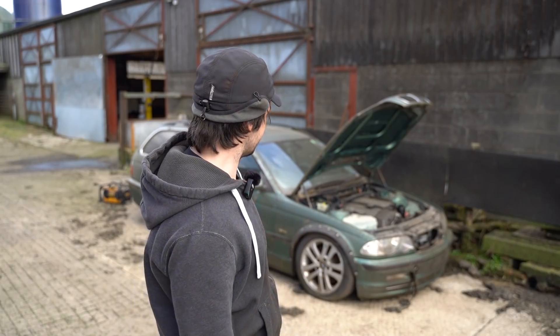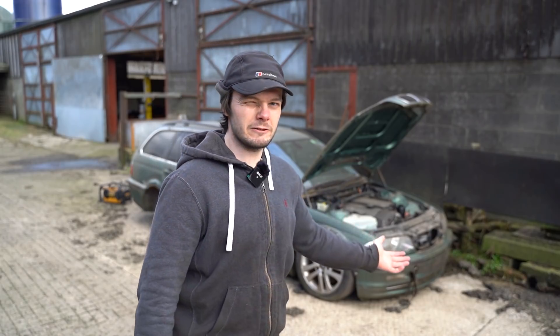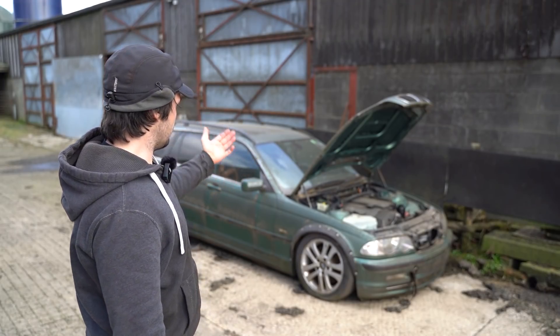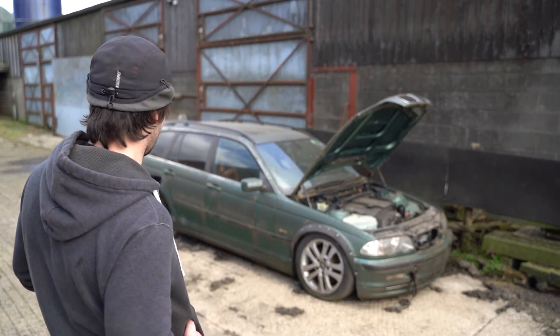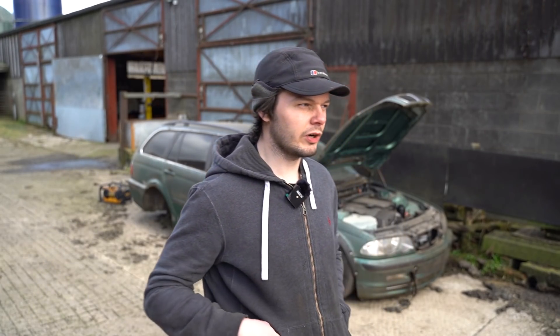An E46 330i — premium these days, isn't it? You try and find an E46 330i. Now, this is obviously a green one. It's a very early one — I think it's maybe a wire edge or something, so it's one of the first ones released. What do they call it? They call it the bogey. I don't mind in its current state, but I've got an idea for what we should call it.